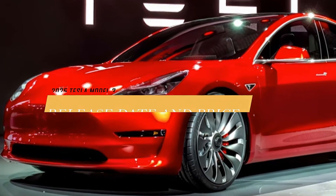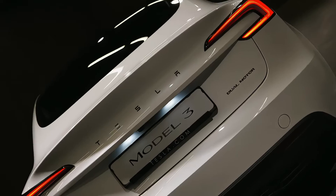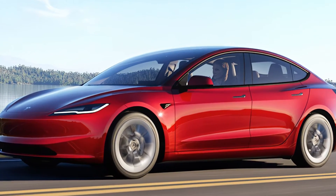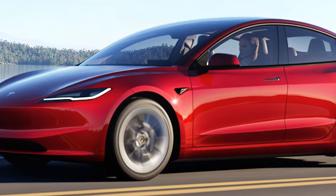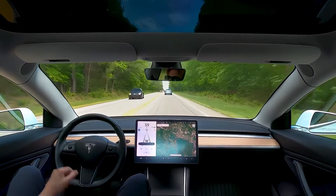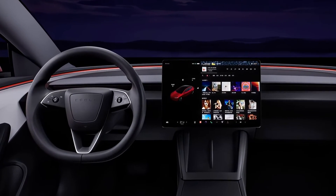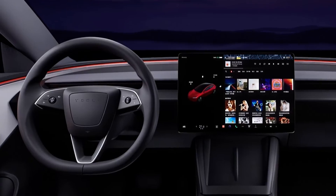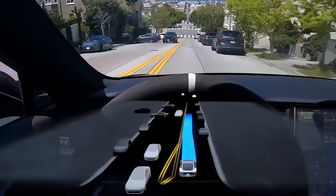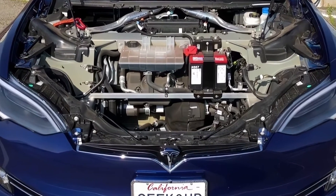The Tesla Model 3 2025 is expected to enter production in the fall of 2023, according to some sources. However, Tesla has not officially confirmed or announced any details about the new generation of the Model 3 yet. The price of the new Model 3 is also unknown, but it could be similar to or slightly higher than the current Model 3, which starts at $39,990 for the Standard Range Plus, $48,990 for the Long Range, and $54,990 for the Performance.